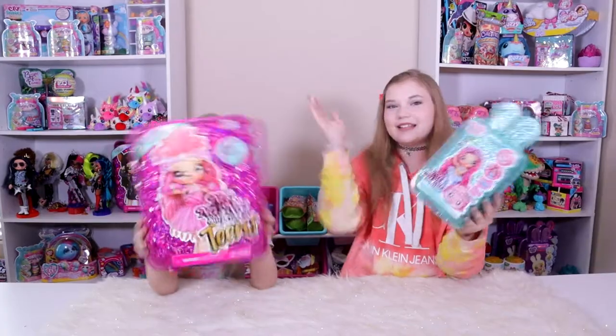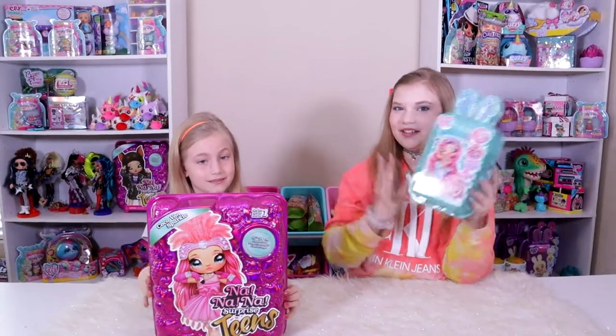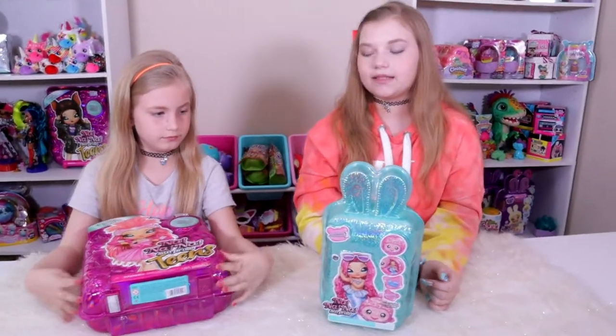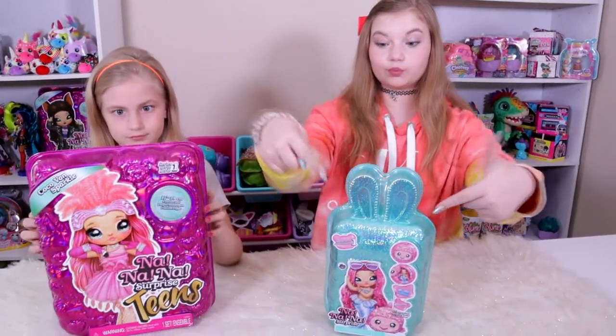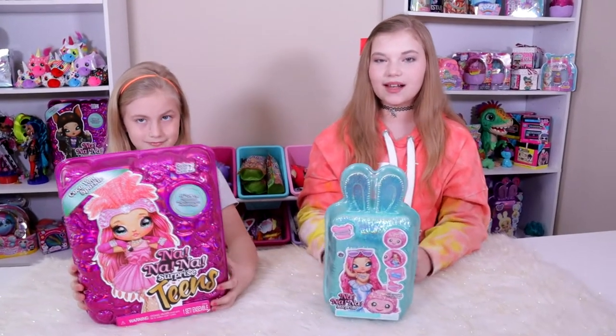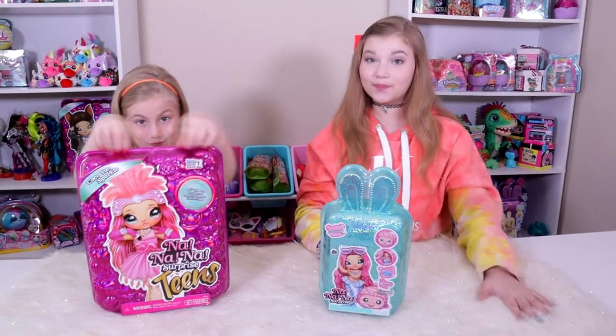Today we're comparing the Na Na Na Surprises Sparkles and Teen Series. These are Series 1 for both of them. In January, the Sparkles Series released. We have the mermaid here today, which is the one on the front, and we're so excited for her, so we're going to open up her first.